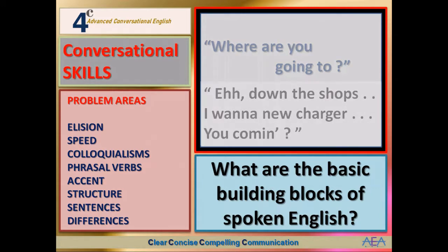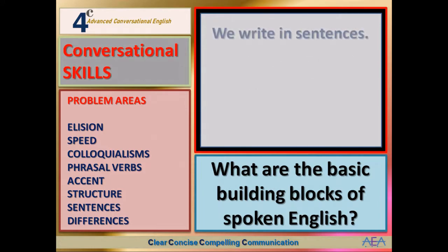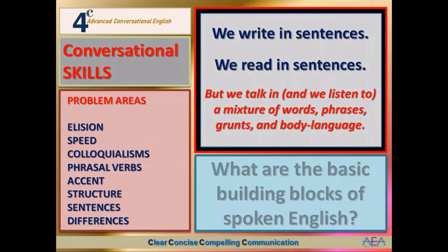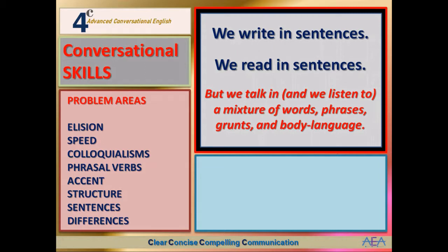So what are the basic building blocks of spoken English? We write in sentences and we read in sentences, but we talk in — and we listen to — a mixture of words, phrases, grunts, and body language. We don't speak in sentences. Sentences are pretty much for physical and electronic media.